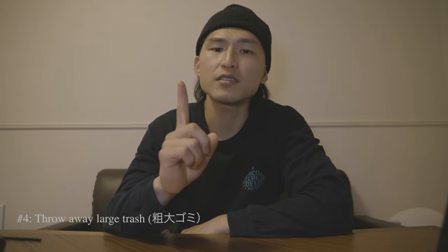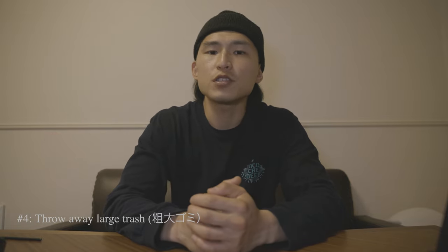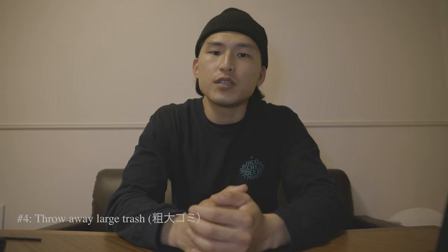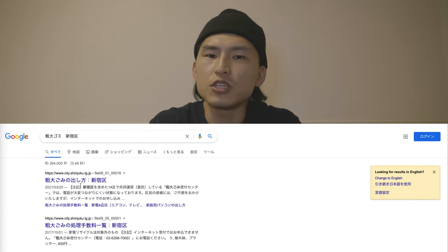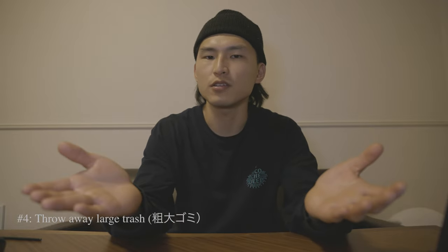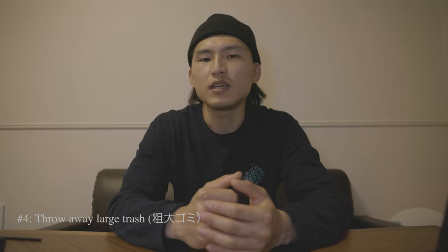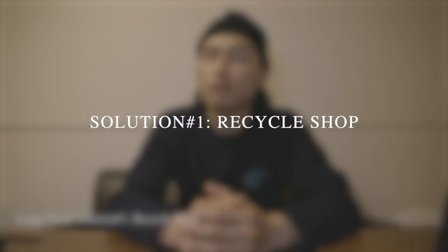Many wards take appointments from two weeks to one month in advance, which is way too early to know what you're going to throw away. I want to go over some alternatives, but if you know for sure you want to throw something away, you can search sodai gomi and the name of your city on Google and it'll generally be the first or second result. Some of you might be thinking: why not just leave it outside on moving day? I mean, no one's really going to stop you, but it's just not good manners — when in Japan, do as the Japanese do.